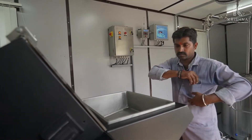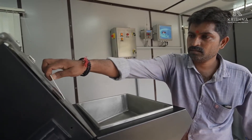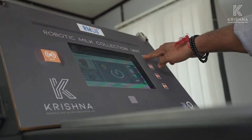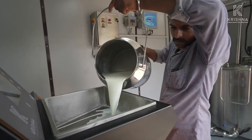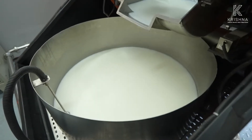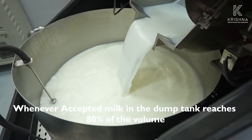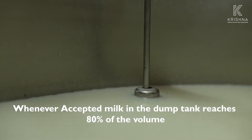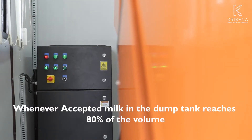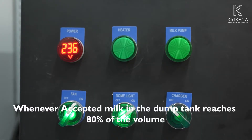The system is not only capable of automated milk procurement, but also of managing and accessing cloud data whenever necessary. Whenever accepted milk in the dump tank reaches 80% of its volume, a sensor automatically triggers the milk pump to transfer the milk to the bulk milk cooler without disturbing the milk procurement process.